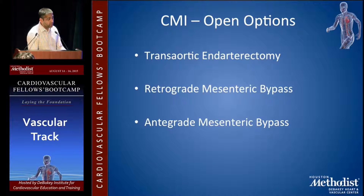For chronic mesenteric ischemia, there are open options, though these are not done much. You can perform a trans-aortic endarterectomy, a retrograde mesenteric bypass, or an antegrade mesenteric bypass.